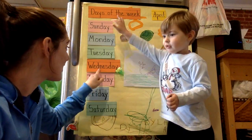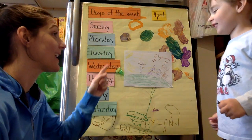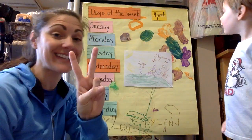Dylan, if yesterday was Wednesday, what's today? Tuesday? No, not Tuesday. Wednesday? Thursday. Good job. So today is Thursday and it's April 2nd.